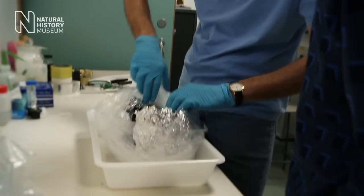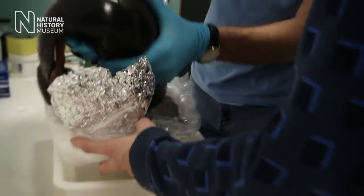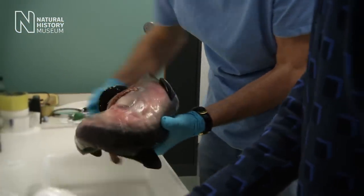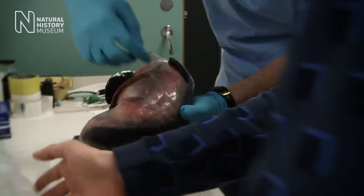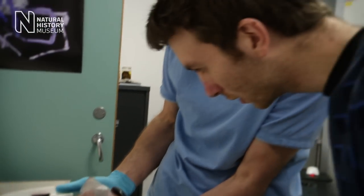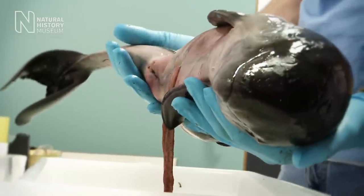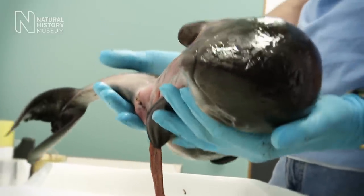Today is very exciting because we've got the chance to do something that we've never done before here at the museum. We are going to scan the foetus of a harbour porpoise. You can still see the umbilical cord attached. An adult female harbour porpoise was found on a beach in Sunderland, and inside this female we discovered a foetus. That meant that we had a whole specimen that could be CT scanned for 3D imaging.